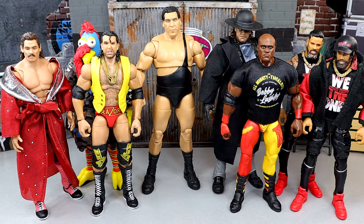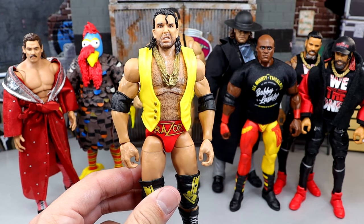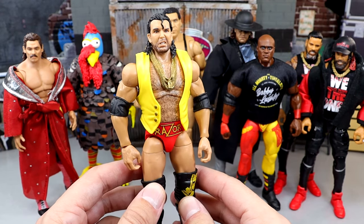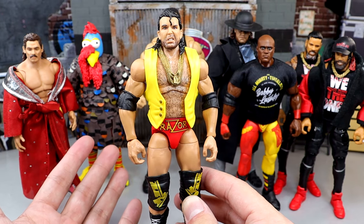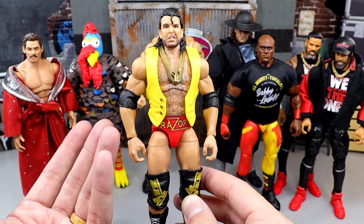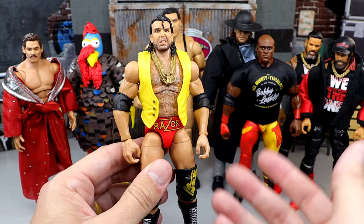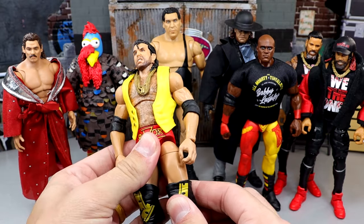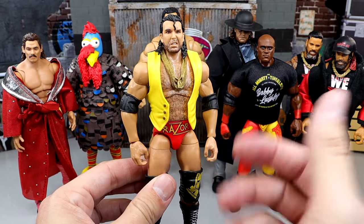I think Cody would look a lot better with a Seth Rollins style torso, but I still wanted to give a huge shout out — it's a great figure I do enjoy, it just didn't make my top 10. It may have been number 11 or 12 this year. Next up is Razor Ramon — a fantastic figure. We do have a Scott Hall ringside exclusive two-pack coming with Kevin Nash in 2024, and he did have a chase figure that I have not been able to find yet.